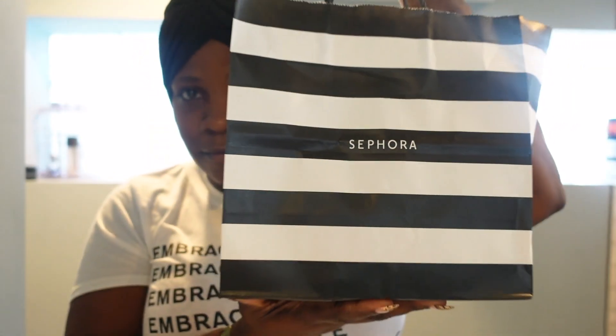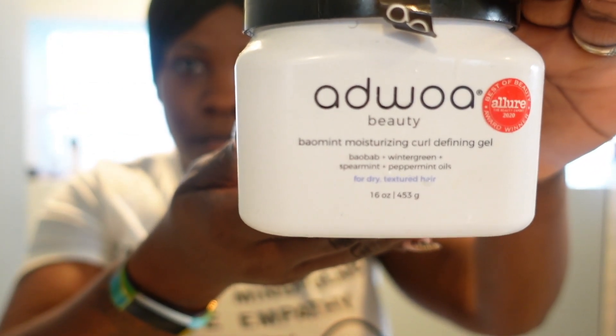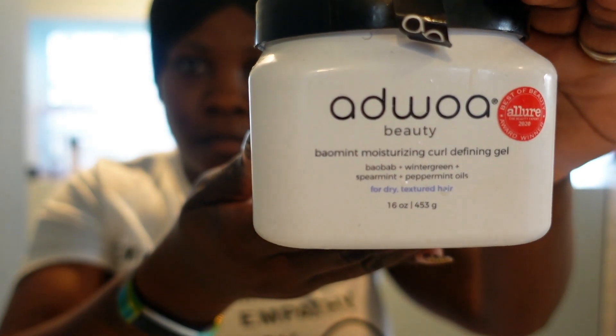Alrighty, so I'm coming to you guys today with a super impromptu video. We went to Sephora today — I just went in to pick up a refill on my regular hair products. Let me first show you what I went for: I actually went to refill this, which is the Odwa curling defining gel, which is usually what I use.